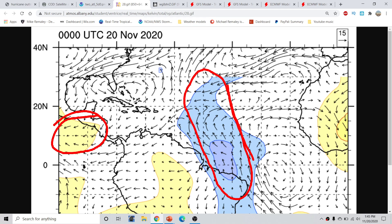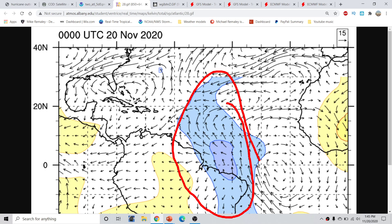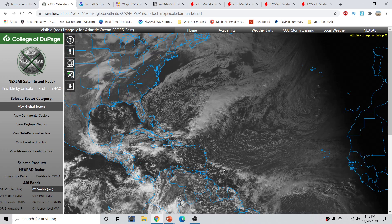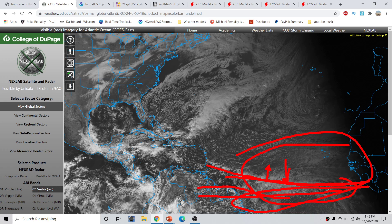Suppressive Kelvin wave phases typically do not allow for hurricane development in the Atlantic or anywhere they're located. We currently have a positive convectively coupled Kelvin wave passing over the central Atlantic, and that is helping to invigorate some shower and thunderstorm activity along the intertropical convergence zone. However, it's squashed and now positioned further south. As we get into the late fall and winter months, this ITCZ pushes southward. The Atlantic is basically done at this point.